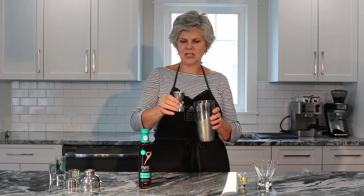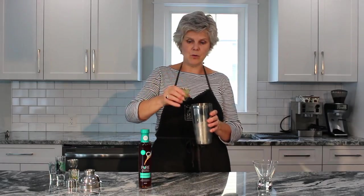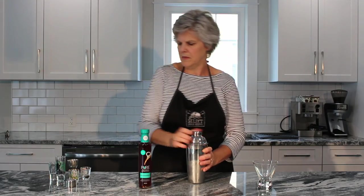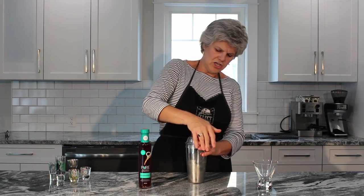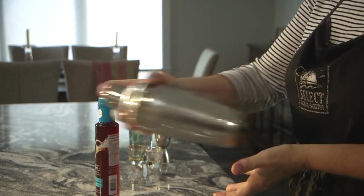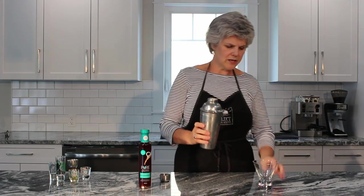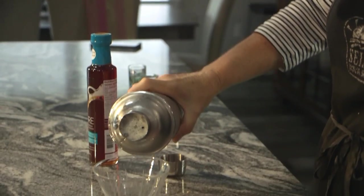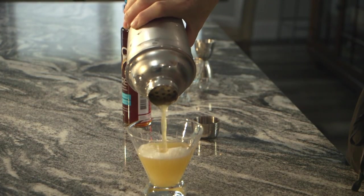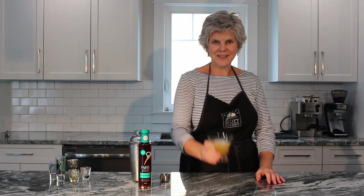And three quarters of an ounce of fresh lemon juice, and three quarters of an ounce of egg white. Put all that in. We're going to add our top and shake it up — and of course there's ice in the shaker to keep your items cold. Then you just pour it into an old-fashioned glass and enjoy. Cheers.